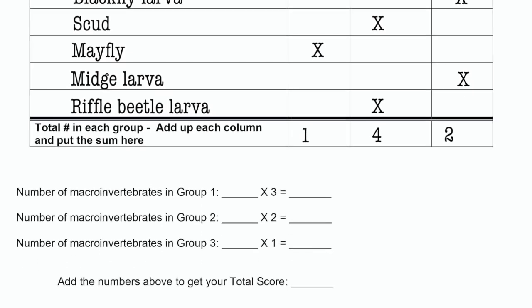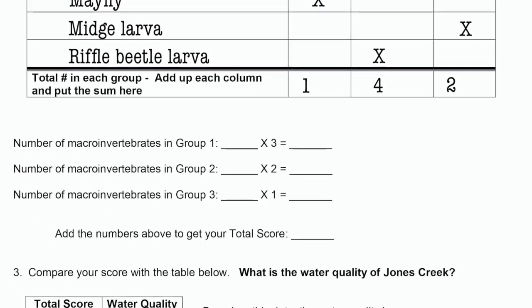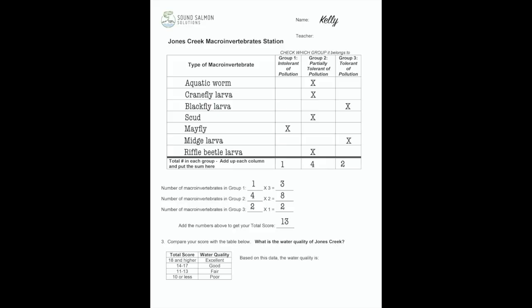Now we are going to move those numbers down and multiply them against different values. The more sensitive the group is to pollution, the higher the number they are multiplied against. We have one Group One bug, and one times three is three. We have four Group Two bugs, and four times two is eight. We have two Group Three bugs, and two times one is two. What is the sum of three, eight, and two? It's 13. Now we're going to look at this table and see what a 13 means — it means that the water quality is fair.